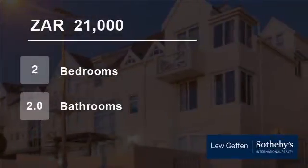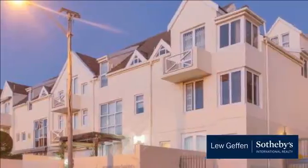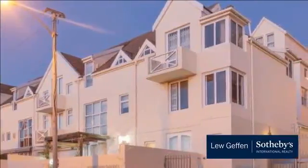Welcome to this two-bedroom flat for rent in Seapoint, Cape Town, Western Cape, South Africa for 21,000 Rand per month.